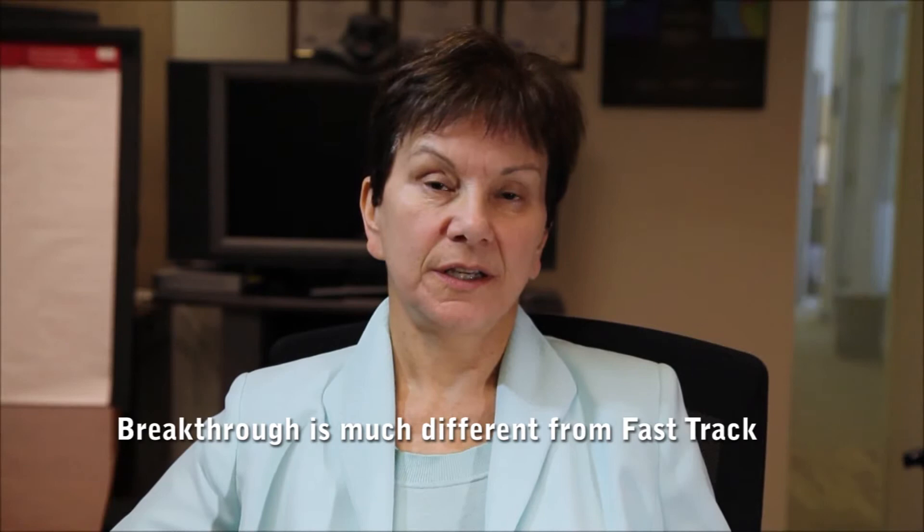I'm Janet Woodcock, and I'm director of the Center for Drug Evaluation and Research at the Food and Drug Administration. FDA has multiple mechanisms to expedite drug development, including a fast track designation,